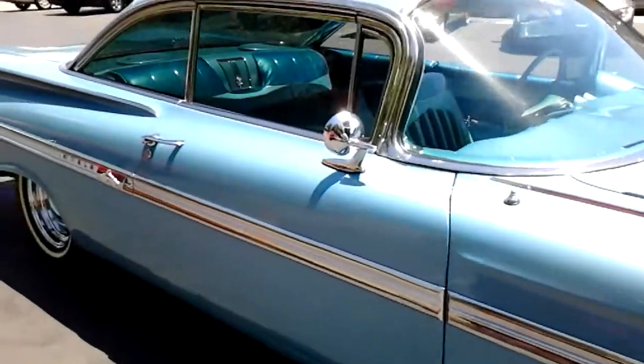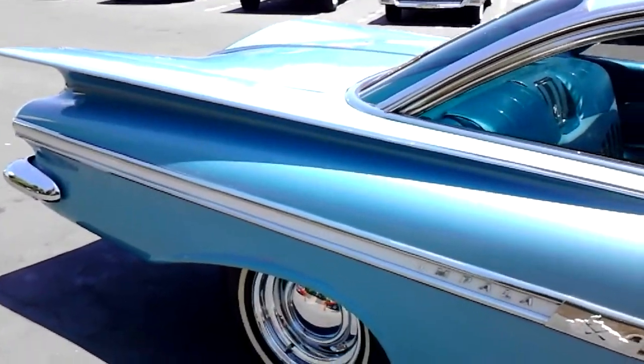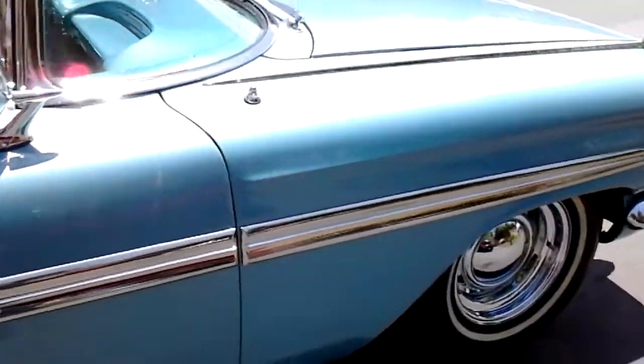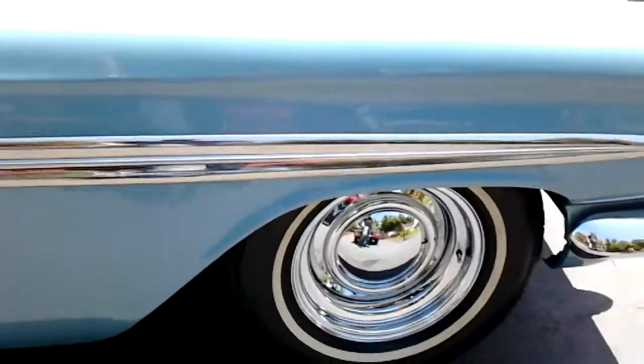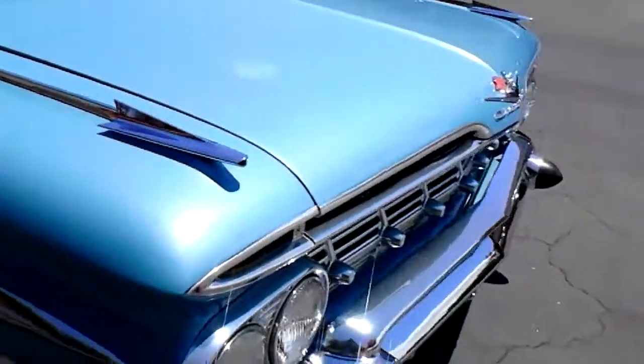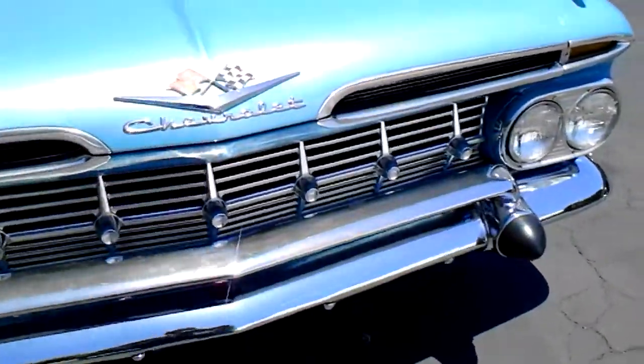Dual mirrors, power steering. This has power disc brakes up front — updated — which makes it easier to stop this beast. It's got the smoothies, chrome smoothies. Chrome and trim is all in good shape. A little milky on a little bit of the chrome, but really nice — not pitted.